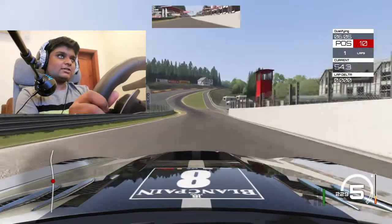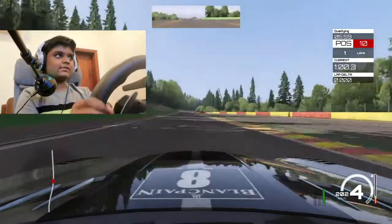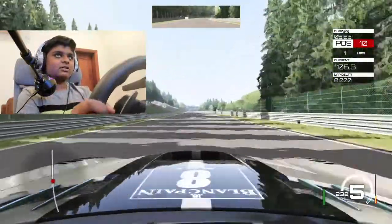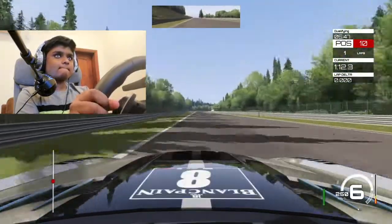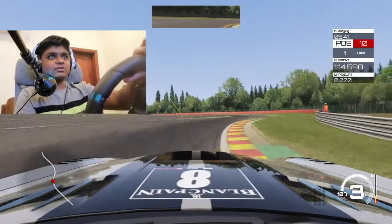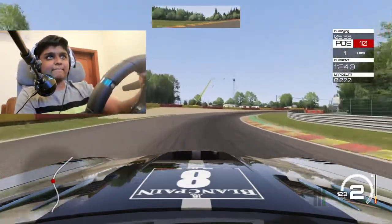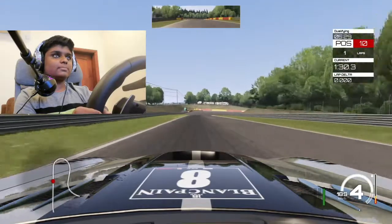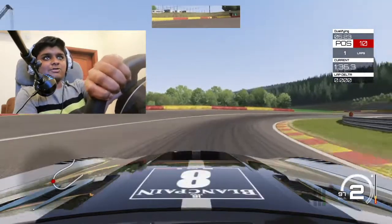This bit is my favourite actually. We'll see how many laps we can do in the qualifying section. Let's try and get the fast lap time so we can start at a high position, unlike last time where we started at last. Just listen to that V8 roar — it's one of my favourite sounding cars.